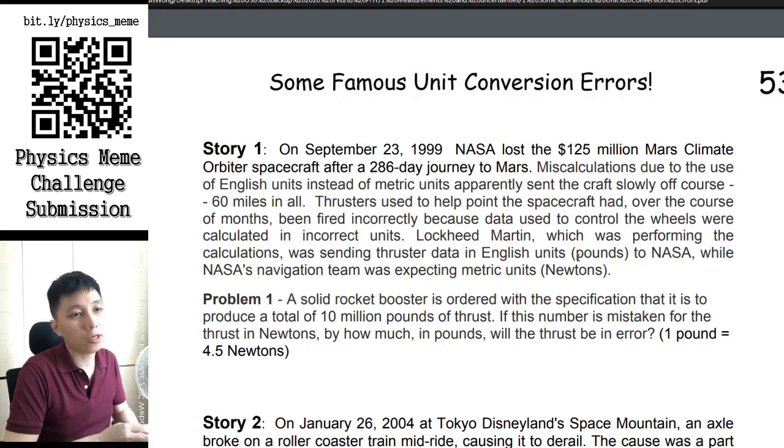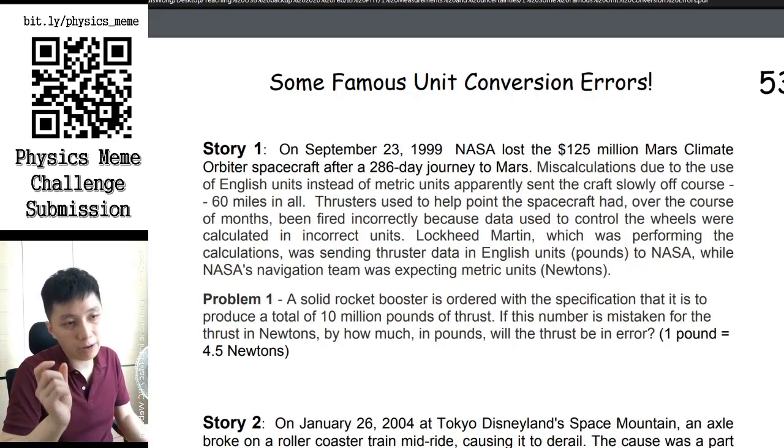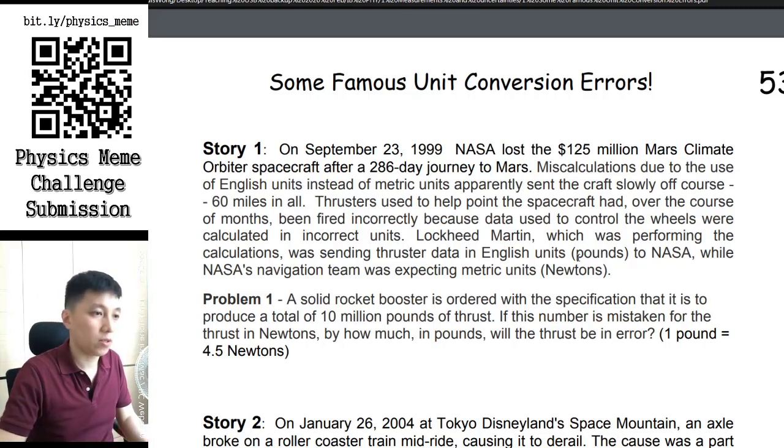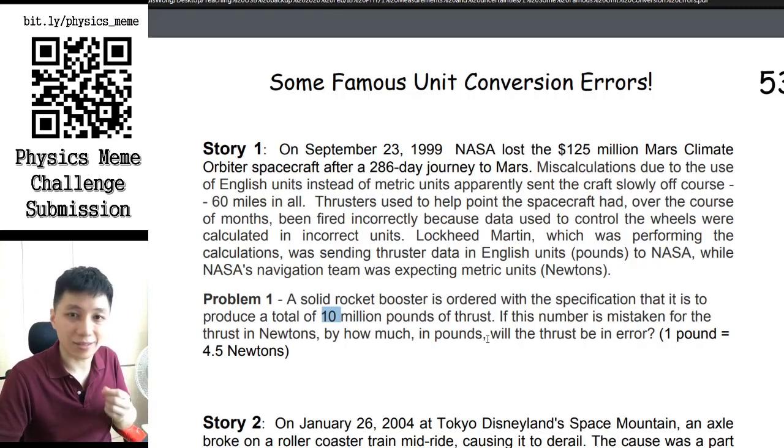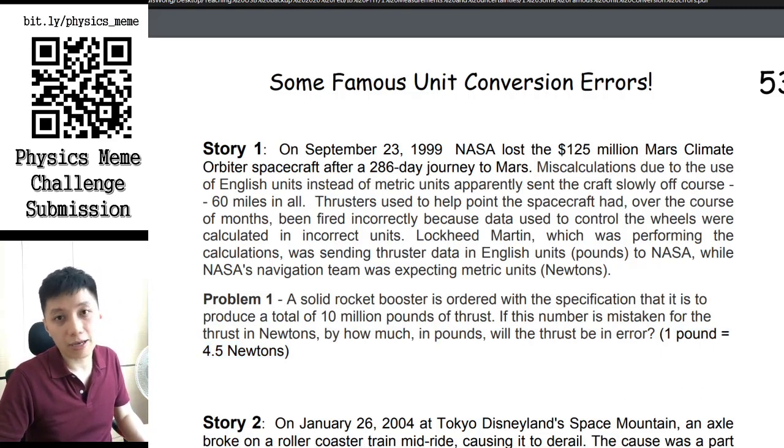So there is a difference between pound-force and newtons. Let me give you a simple question: if the rocket was supposed to have ten million pounds of thrust, but the thrust was mistakenly treated as being in newtons instead, how much in pounds would the thrust actually be? Here is a conversion between these two for you — take some time to work out the answer, and we'll show you the answer shortly.